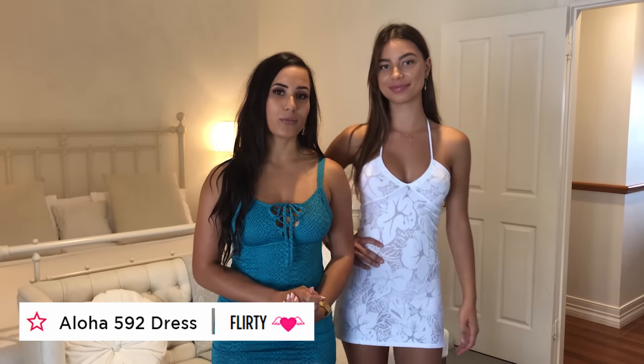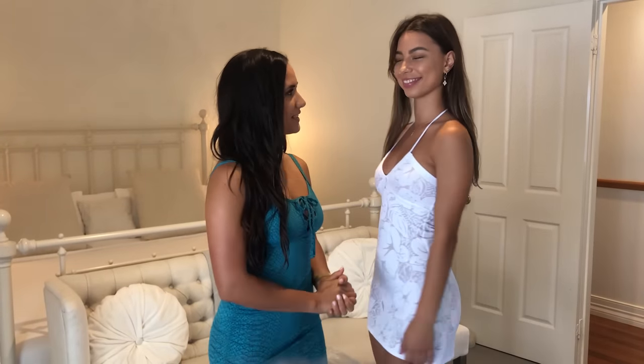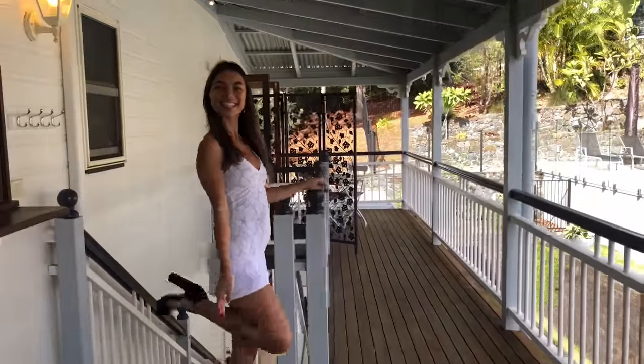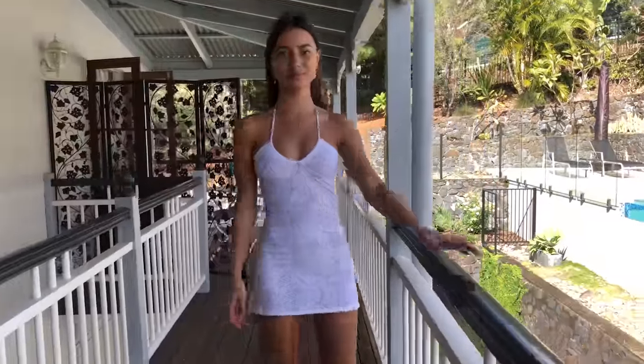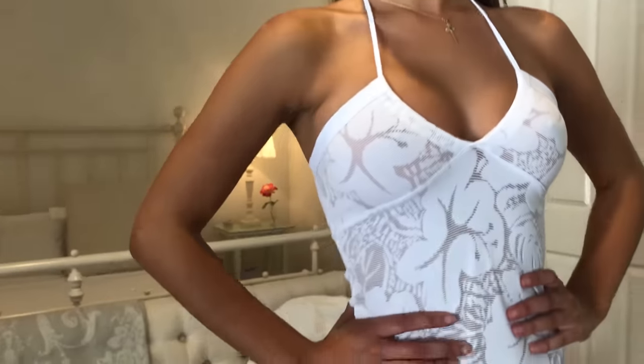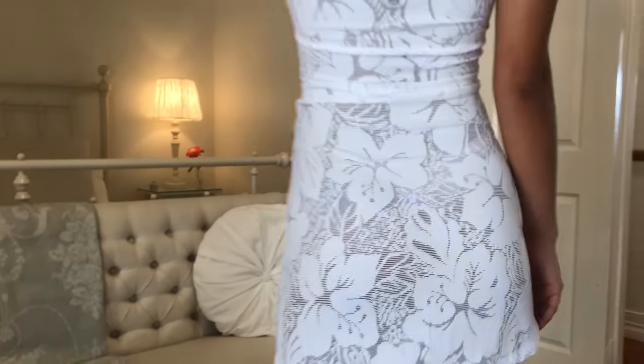So now Gemma's wearing the beautiful Aloha dress, the 592 in white. It also comes in pink, so make sure you check that out on the website. Why don't you tell everyone how the dress feels and what types of places you would like to wear it? This dress is so cute — I love it so much. It's so little and flattering. It makes me feel like I want to be on a beach in Hawaii, drinking cocktails with one of those big Hawaiian flower necklaces. And it's a sheer fabric, so it's very nice and you can wear your bikinis underneath.